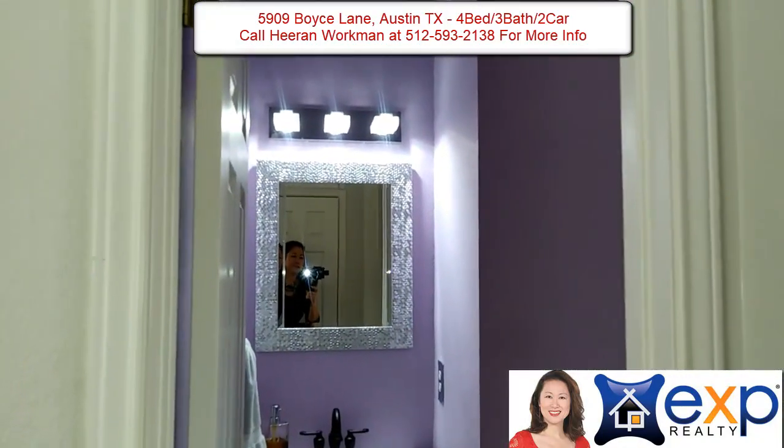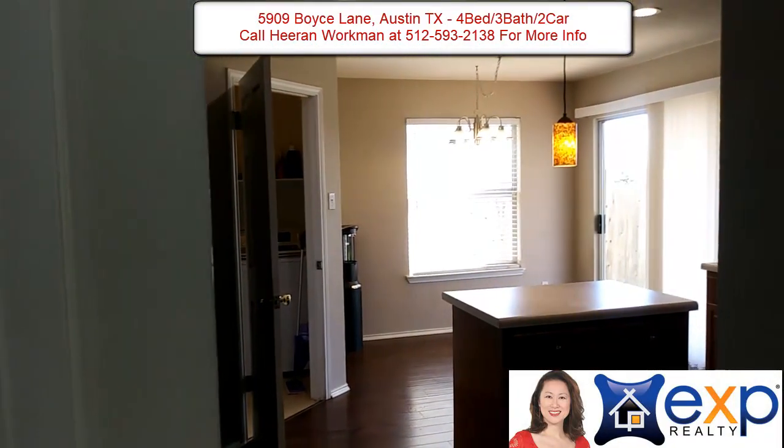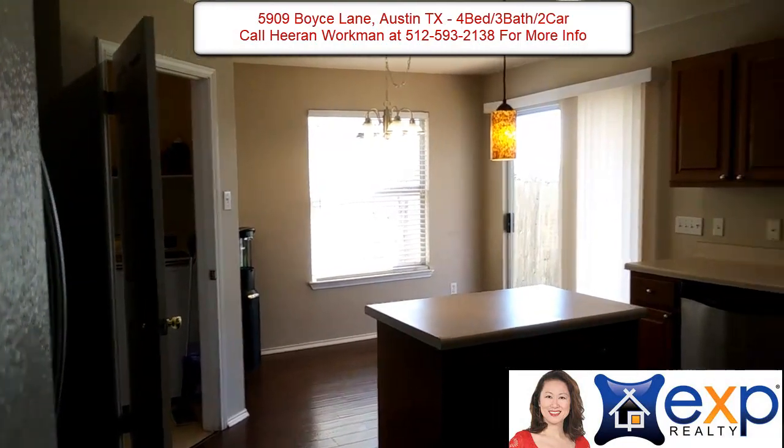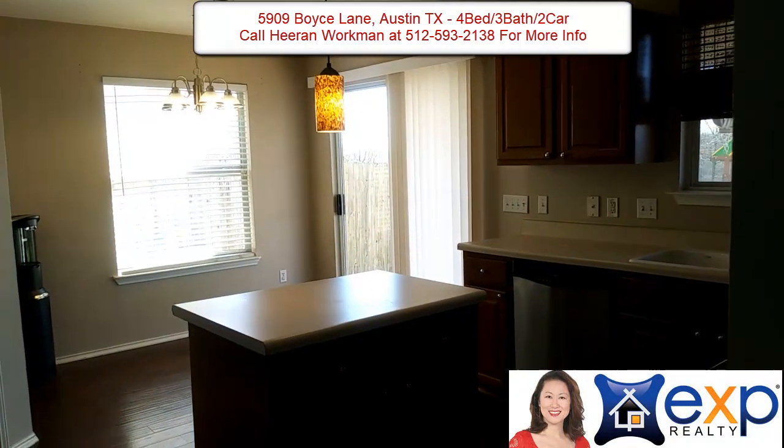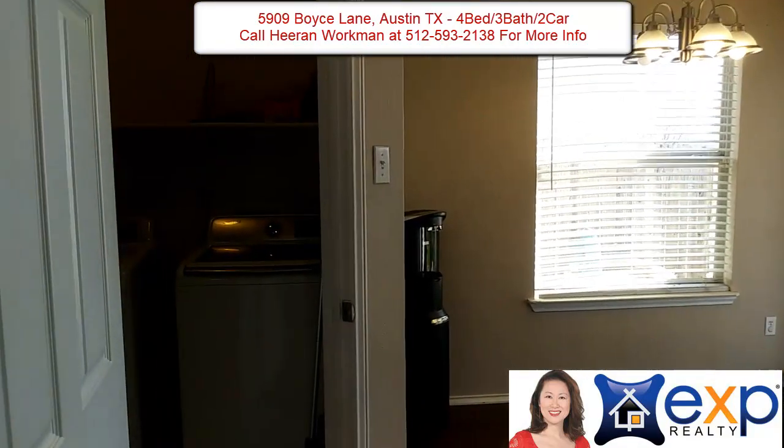This home is super close to the elementary school — about one-quarter of a mile away, definitely within walking distance. And the great thing about this location is that it is close to daycare, fire department, as well as interstate access.